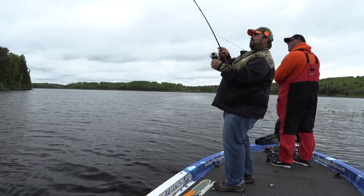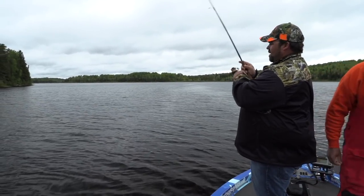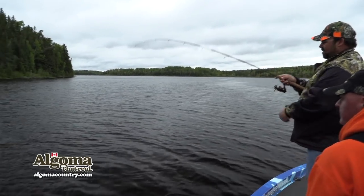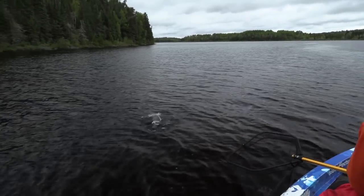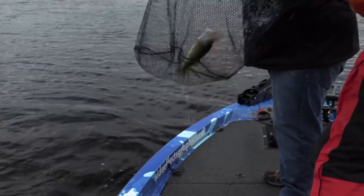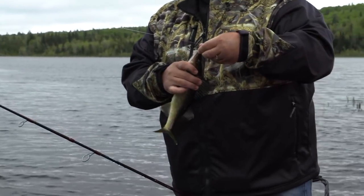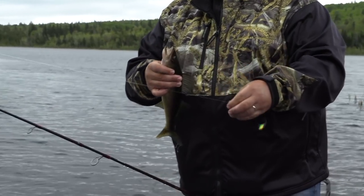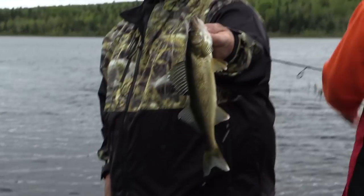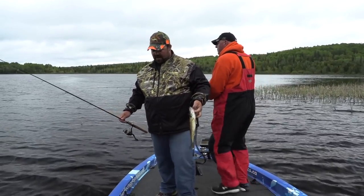I can feel some grass on there — oh, that's a nice fish! It's a netter. That's a good eater — Connor's dialed in. We're allowed four each total, which is actually eight fillets. That's a lot of tasty fish. If you get your four, you can keep fishing, you're just done for your keepers for the day.